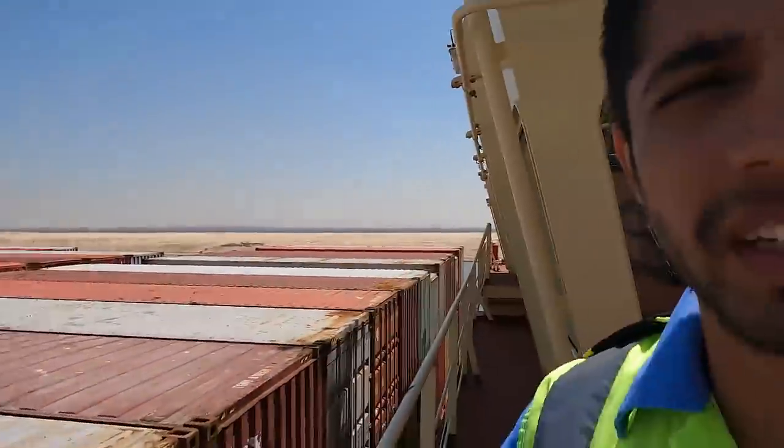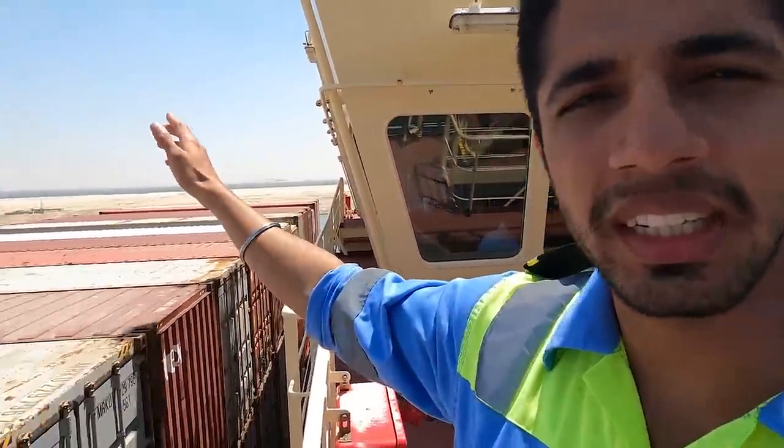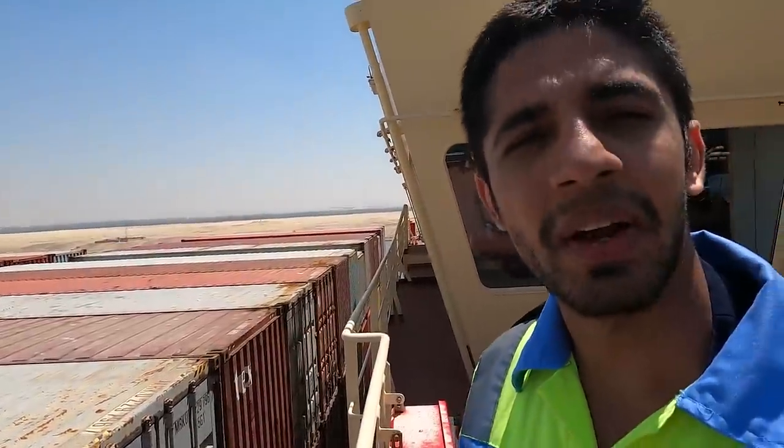The contrast between the port side desert and the starboard side green is because the Nile River is running over there, providing fresh water. On the other side they are now digging underwater canals and building a city, and over the next few years when we come back here we'll see a much greener side.